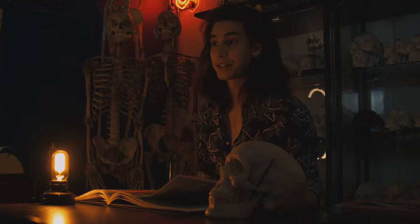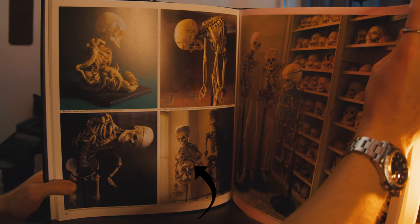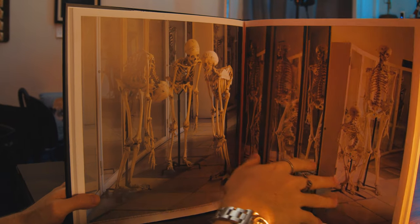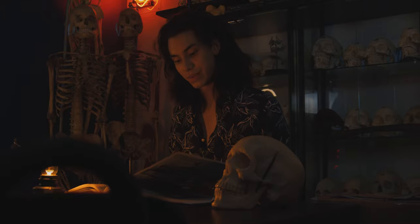Here we have two skeletons that have rickets. Interestingly enough, one is 61 years old and the other is 68, meaning they had lived with this condition their entire life and survived with it. Being able to see their skeletons so elegantly preserved so future generations can learn from them is extremely important.